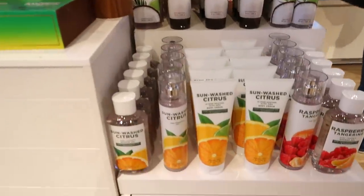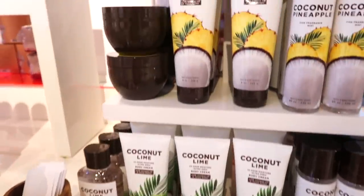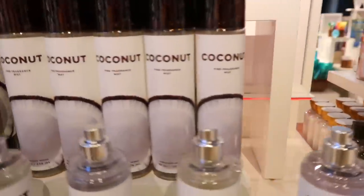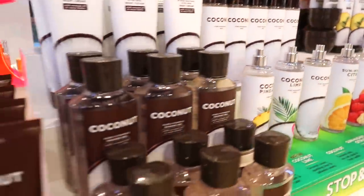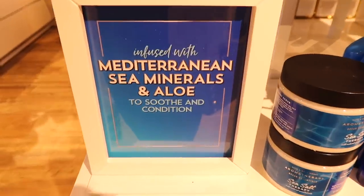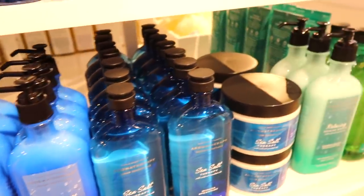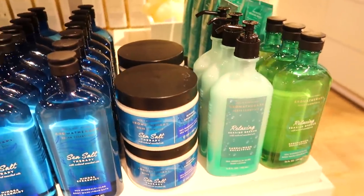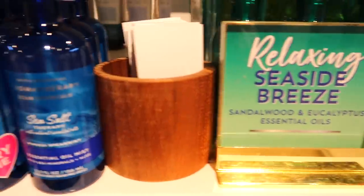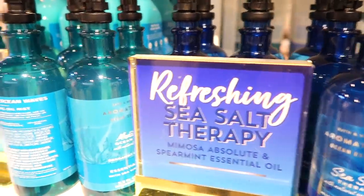This is the newer Coconut Collection, although these are pretty much all repackages — Coconut Lime, Raspberry Tangerine, Sunwashed Citrus, Coconut Pineapple, and the regular Coconut scent. I did not buy any of these because I'm just not huge on coconut. They also have new aromatherapy including a Sea Salt one, but I usually don't buy aromatherapy — I feel like I'd rather just buy the regular body care.